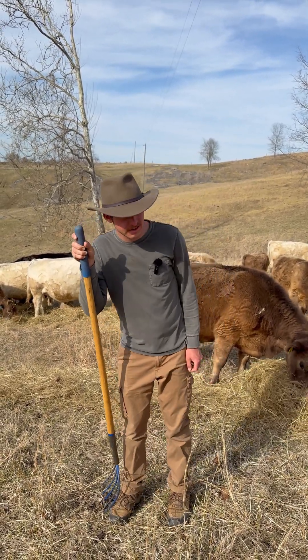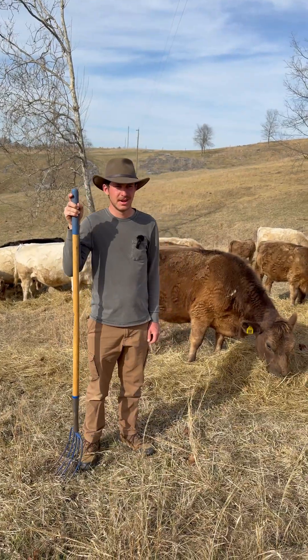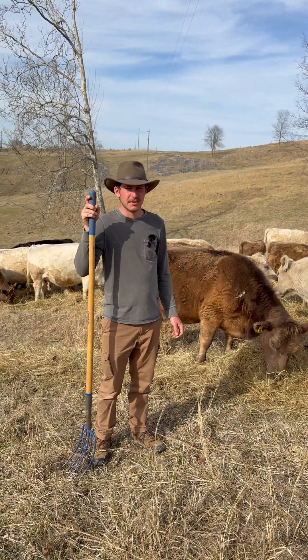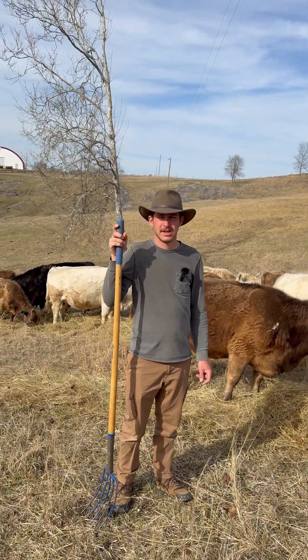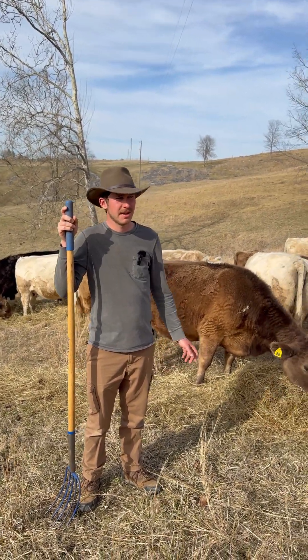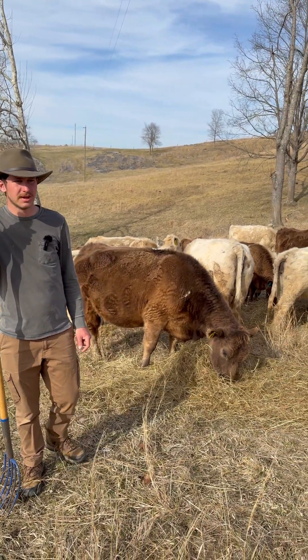Good afternoon, everyone. Rancho Banyan here, out with the cows this afternoon. We're in a new pasture now — moved them just yesterday, actually. The weather is really nice, upper 70s, really warm for this time of year.